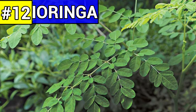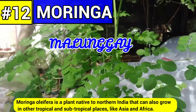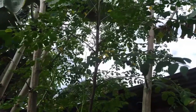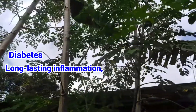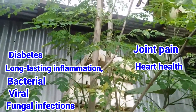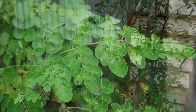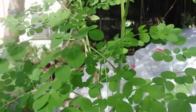Number twelve: moringa, commonly known as malunggay. Malunggay is a plant native to northern India that can also grow in other tropical and subtropical places like Asia and Africa. Folk medicine has used the leaves, flowers, seeds, and roots of this plant for centuries. It has traditionally been used as a remedy for conditions like diabetes, long-lasting inflammation, bacterial, viral, and fungal infections, joint pain, heart health, and cancer. Moringa has many important vitamins and minerals. The leaves have about as much potassium as a banana and about the same amount of vitamin C as an orange. It also has calcium, protein, iron, and amino acids, which help your body heal and build muscle.